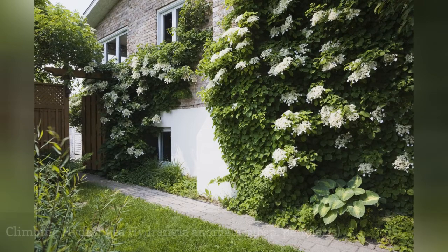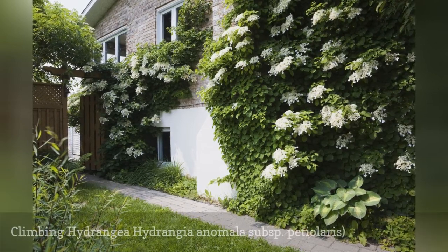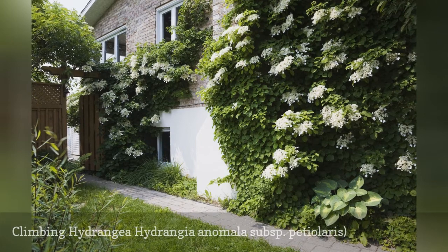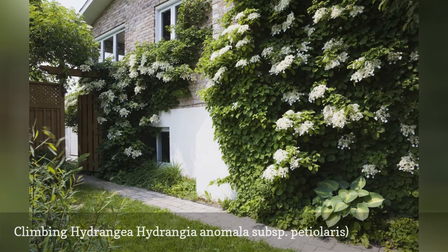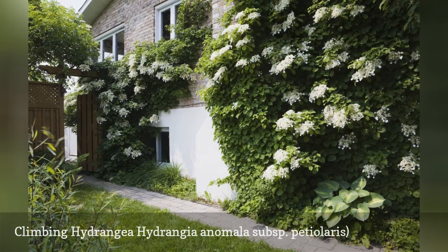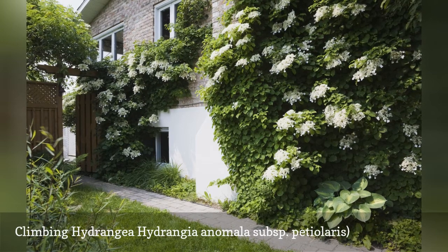Unlike its bushy cousins, Hydrangea anomala is extremely slow to get started, but there is nothing to beat the sight of a mature specimen in bloom. The variety most common in landscape use is the petiolar subspecies of H. anomala. It can grow as tall as 50 feet if it has a wall, fence, or large tree for its aerial rootlets to cling to.